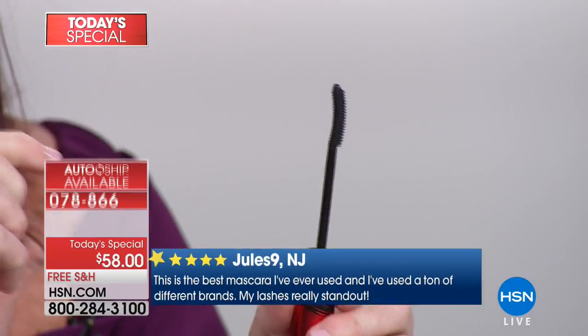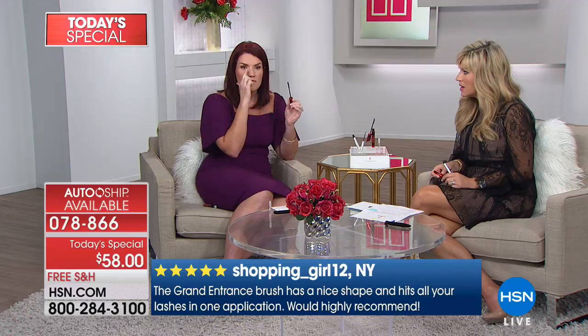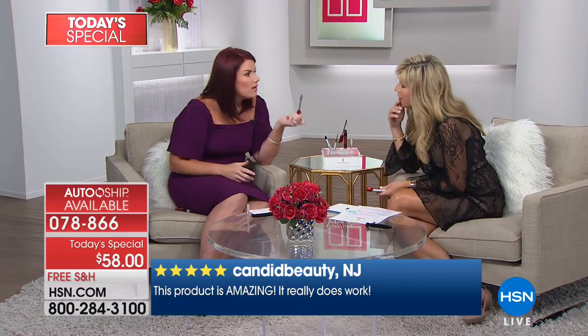The wand has a smiley-face reservoir loaded with mascara — place it at the base of your lash, shimmy to load up with mascara, then pull through for intensity and drama. Flip the brush and different-sized bristles hug the lashes 360 degrees for intense volume, length, and feathering. Then there's a tip to get the inner and outer corners for a false-lash look.